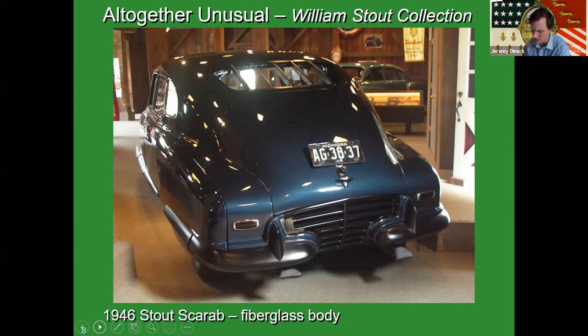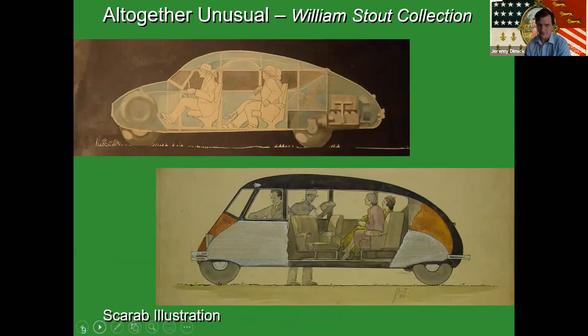Like the Scripps Booth donation, we also received a lot of Bill Stout's conceptual drawings, which is fascinating. You can see a side profile and cutaway view of the 1946 Scarab on top and the 1935 below. You can see the floating seating arrangement — the rear seat is pushed right up against the engine compartment, but they've pulled it out and turned it to facilitate better conversation.